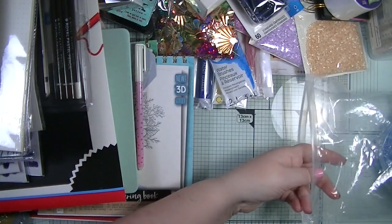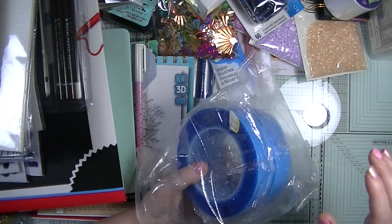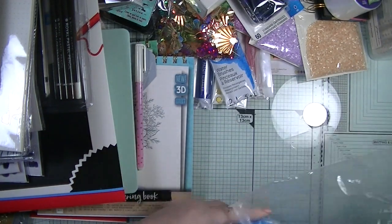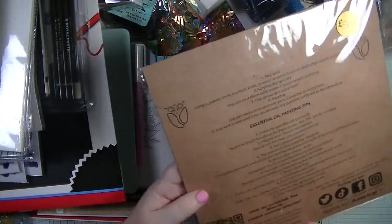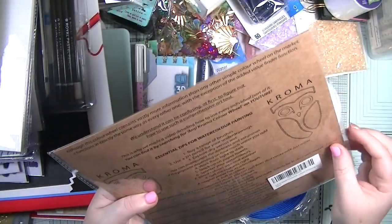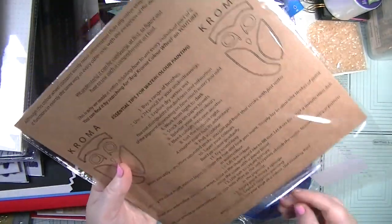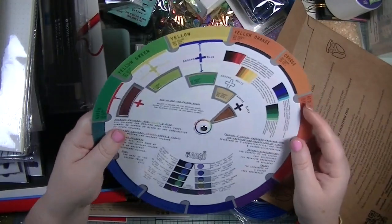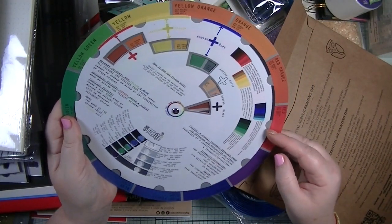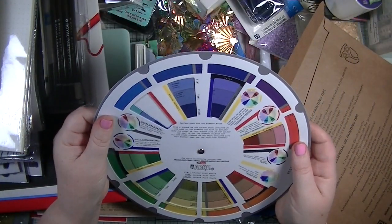I also nipped into a charity shop in Pickering on the way to the holiday, and I picked up a couple of things. First was this for 50p - it's a colour wheel! I've mentioned a few times on my channel about wanting one, and now I have one for just 50p. It's going to be so much easier to use for understanding complementary colours.